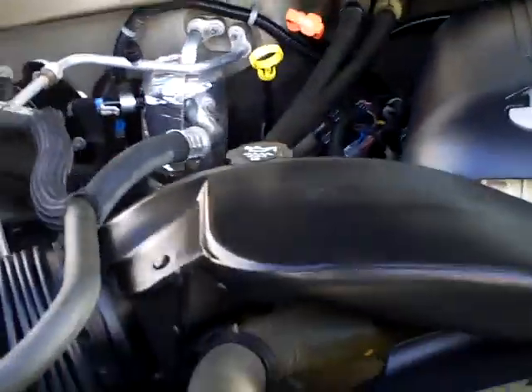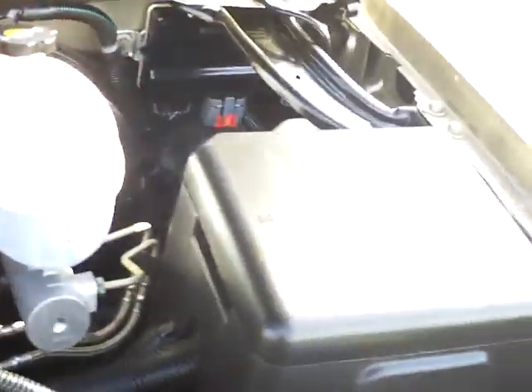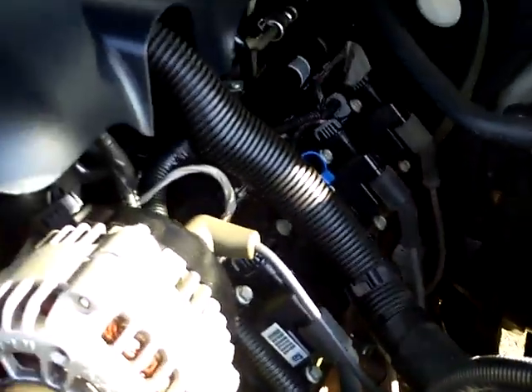Under the hood, it's got that good 5.3 V8. Decent fuel economy — 21-22 on the highway. In town, you're looking at about 15.